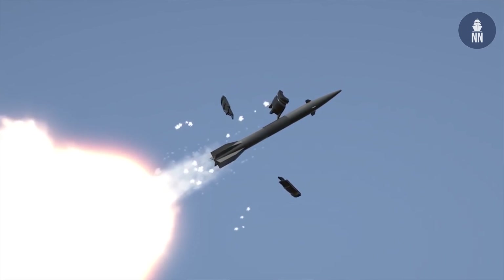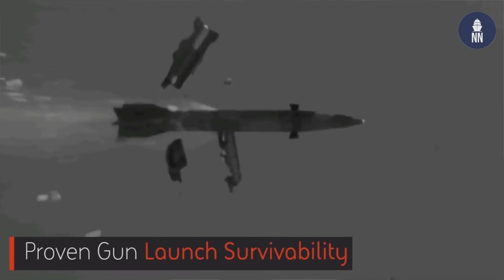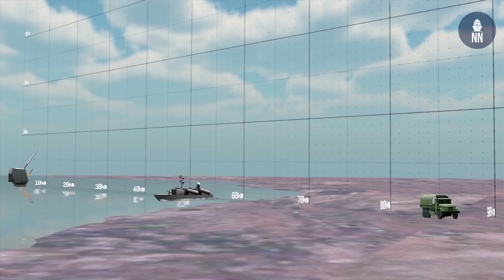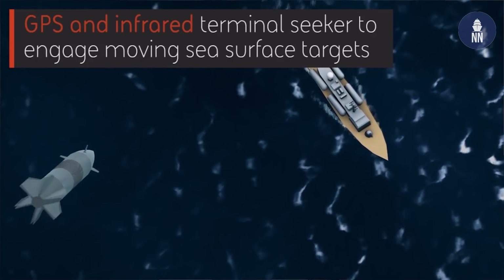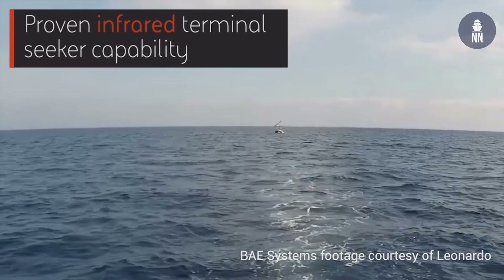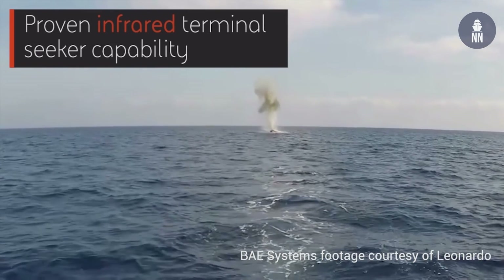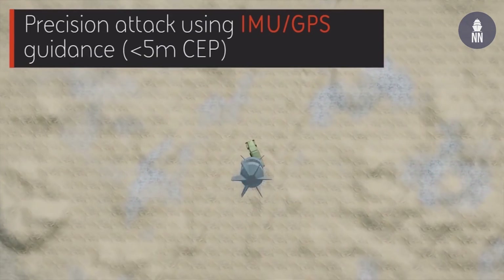Another capability is that this system can engage moving targets, both at sea and on land. The baseline has GPS guidance, but we can easily fit it with an IR seeker. The Leonardo team has tested that, and we have footage available showing the system engaging a moving boat — with that capability out to extreme range with a very lethal warhead.